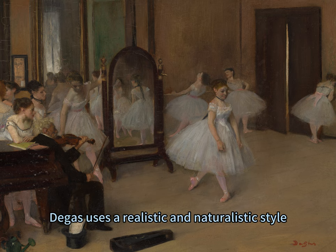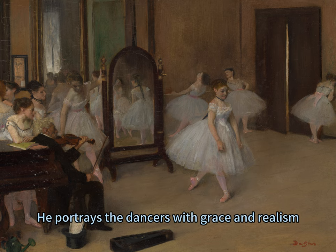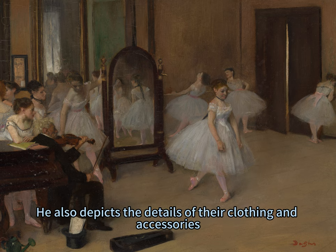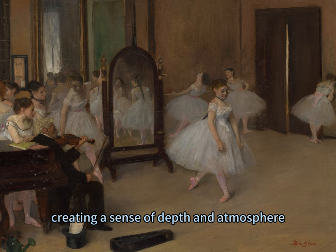Degas uses a realistic and naturalistic style, creating a sense of movement and spontaneity. He portrays the dancers with grace and realism, capturing their gestures and expressions. He also depicts the details of their clothing and accessories, such as the ribbons, the tutus, and the shoes. He contrasts the bright and lively colors of the dancers with the dark and neutral tones of the background, creating a sense of depth and atmosphere.